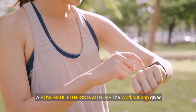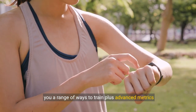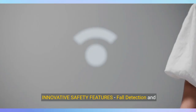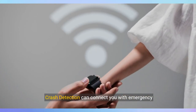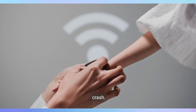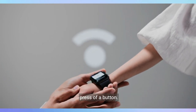A powerful fitness partner with advanced metrics for more insights about your workout performance. Innovative safety features: fall detection and crash detection can connect you with emergency services in the event of a hard fall or a severe car crash. And emergency SOS lets you call for help with the press of a button.